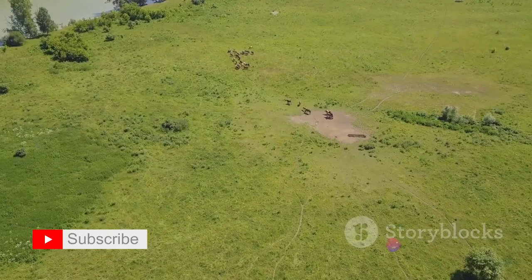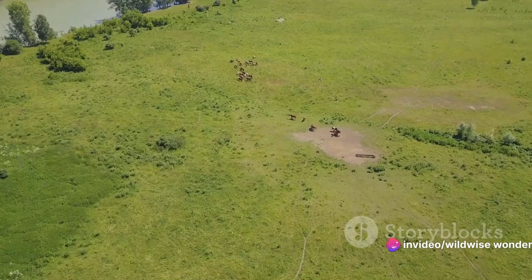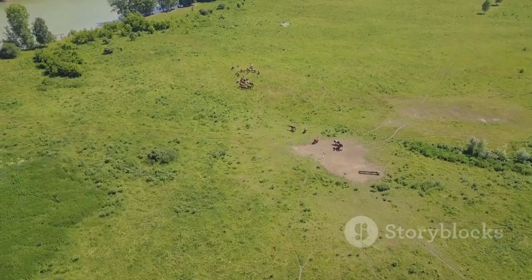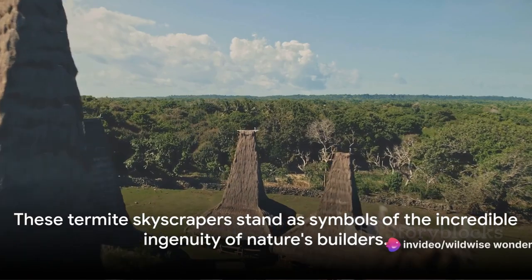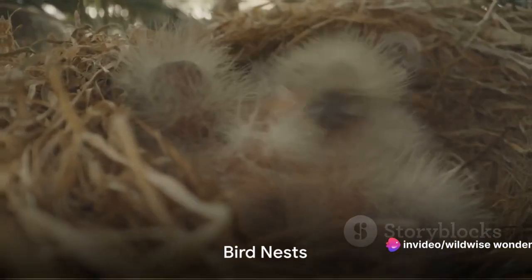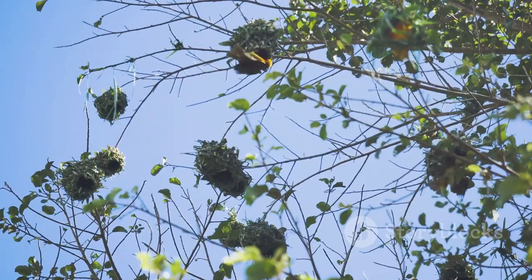The termite mound in its towering glory is more than a pile of dirt. It's a testament to the ingenuity and adaptability of nature's tiny builders — a living, breathing monument to the complexity of life in the smallest of creatures. These termite skyscrapers stand as symbols of the incredible ingenuity of nature's builders. From earthbound structures, let's soar to the treetops and explore the artistic creations of birds.